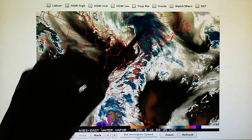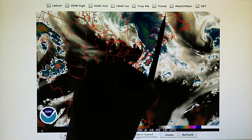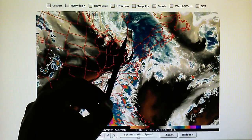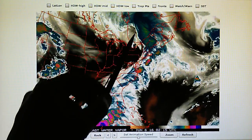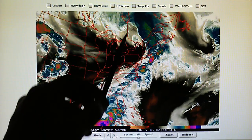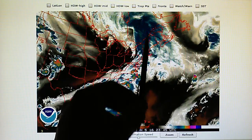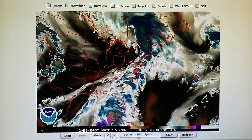That will eventually pull this frontal system right off of the core over time. By maybe tomorrow, we'll see this low pressure — the core will remain spinning — but this frontal system will peel off, and that is the transmitter doing its work.